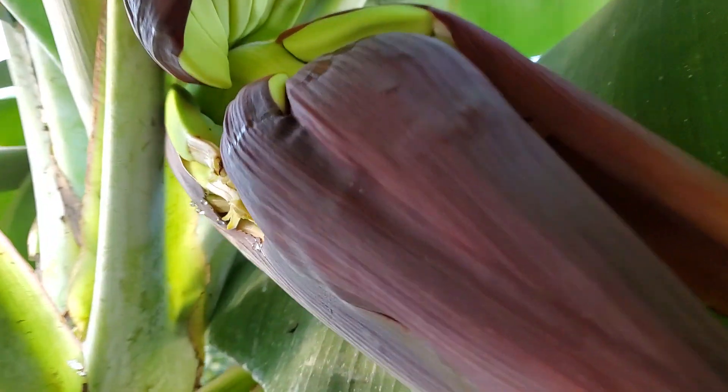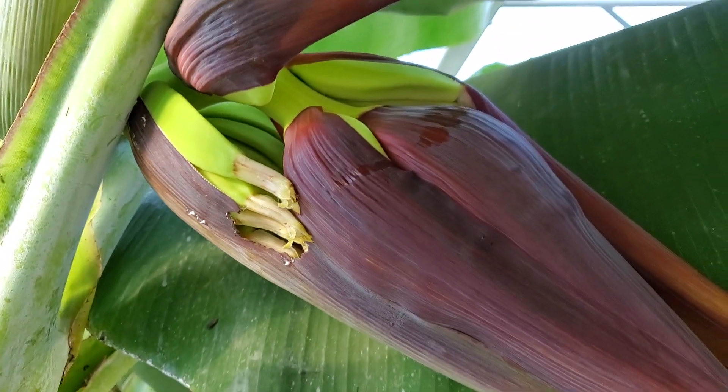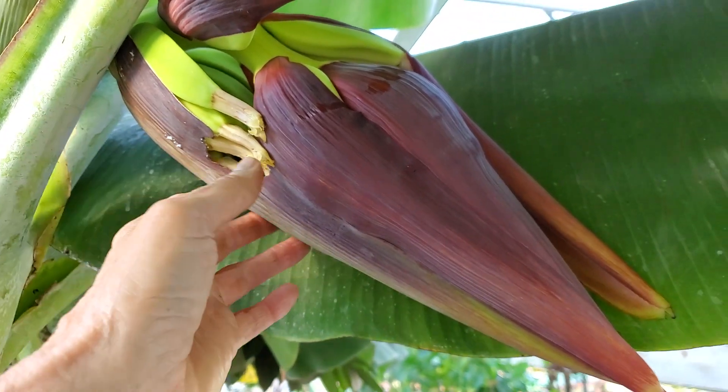And these are the mini — I want to say Cavendish — something like that bananas. Not 100% sure, but I think so.